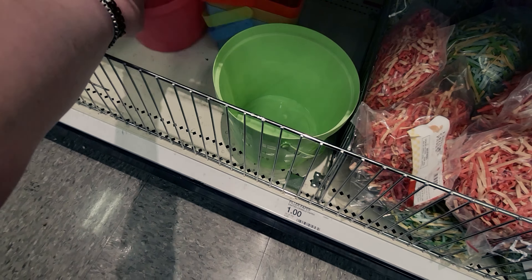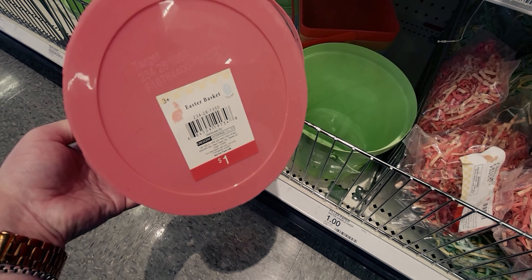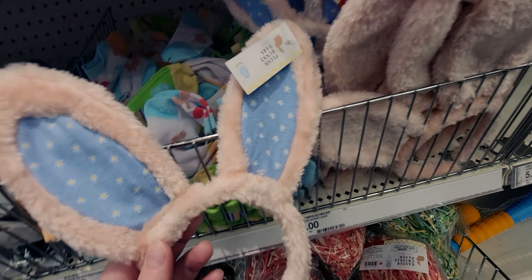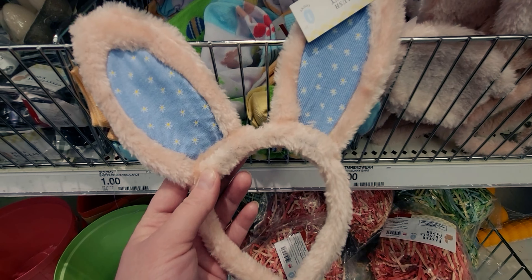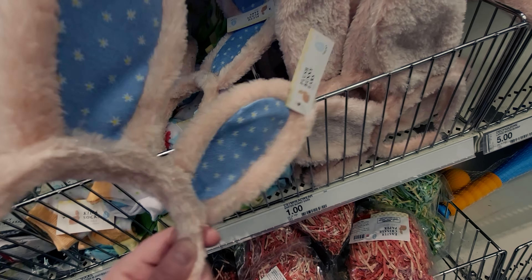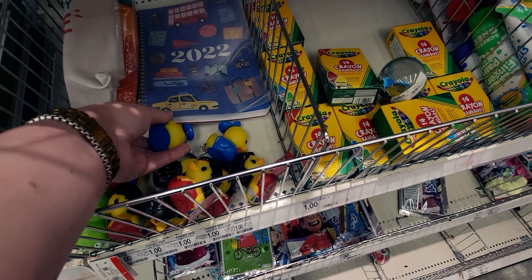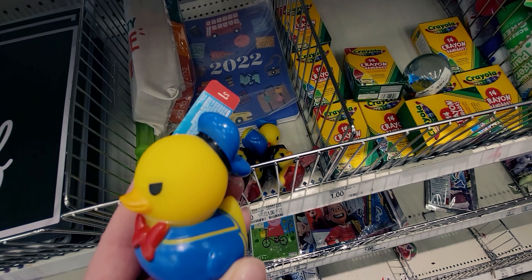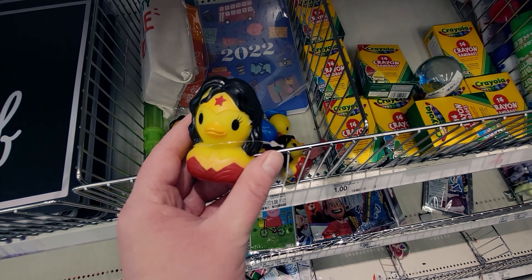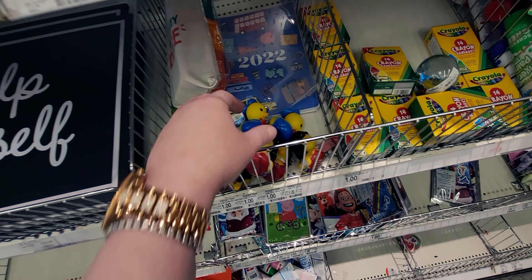They even have this pink Easter basket — I really like that one. Then they have bunny ears for a dollar — I'm getting these, they're so cute! They also have little rubber duckies for a dollar — a sailor one and a Wonder Woman one. So darling!